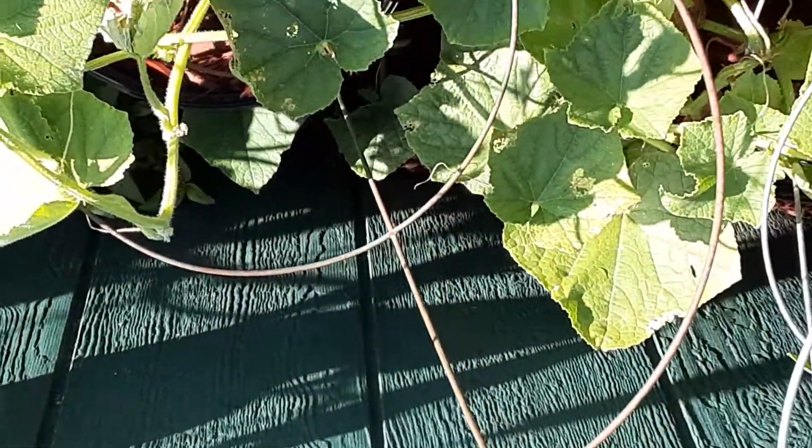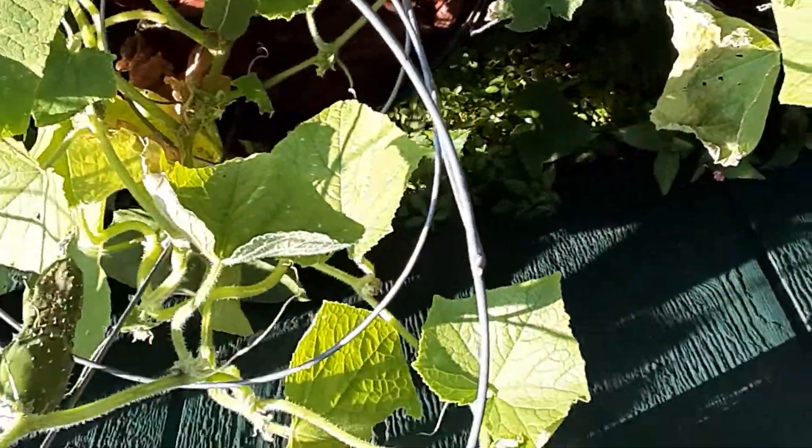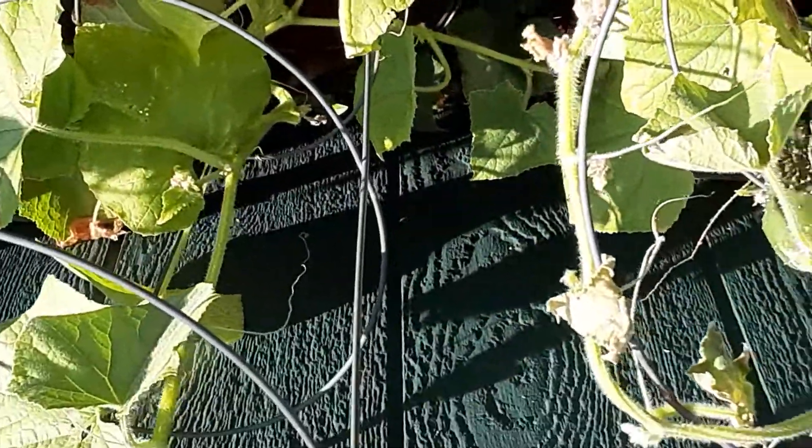Thought I'd come down here and check out the cukes. I want to grab a couple of those. I see a few of them.